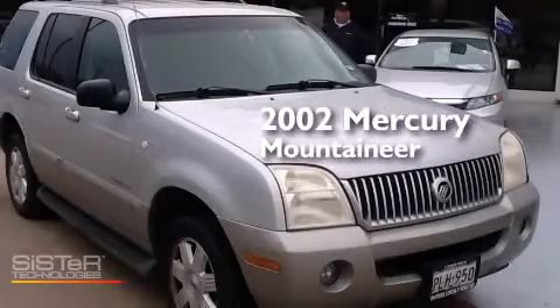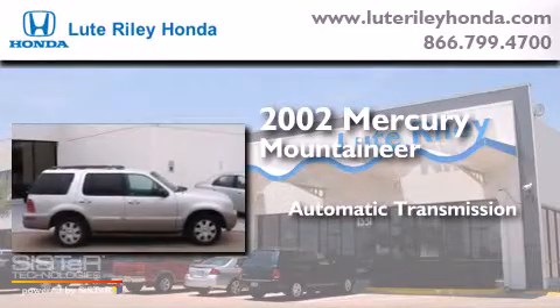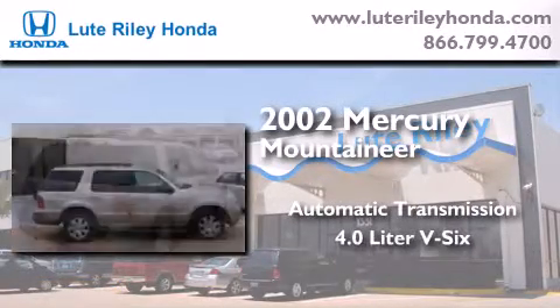This is a 2002 Mercury Mountaineer. This SUV has an automatic transmission and a 4.0L V6.